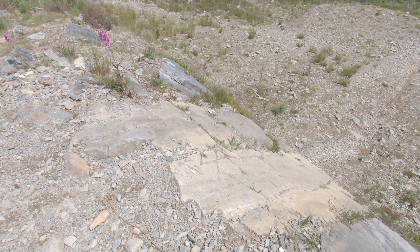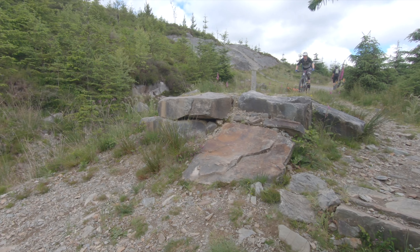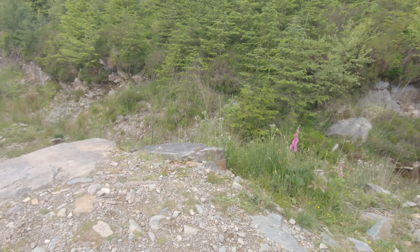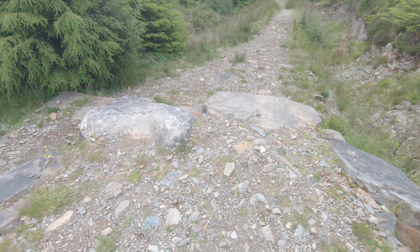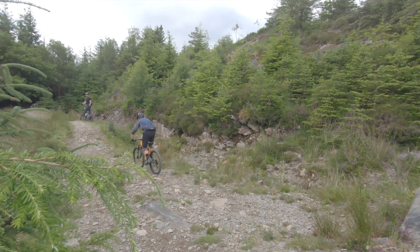Here we're coming to another section which is another beast of a rock roll. All completely rollable — just keep your speed in check. Don't drop in too fast and you'll be alright. It's not too bad but when you don't know it's there... You definitely can't roll this right side. Don't let it catch you out. It doesn't look like anything from here but it could definitely put you over the bars.